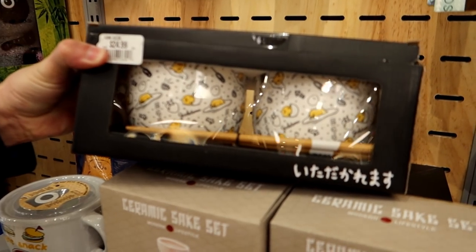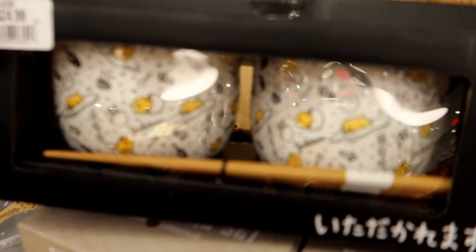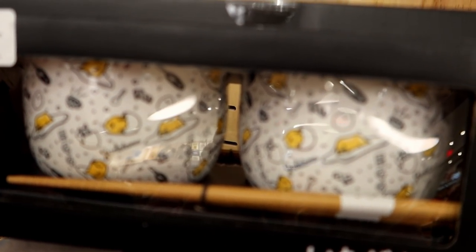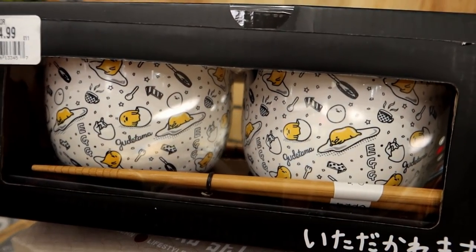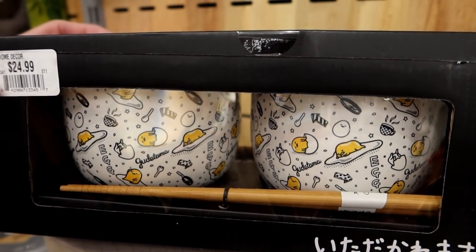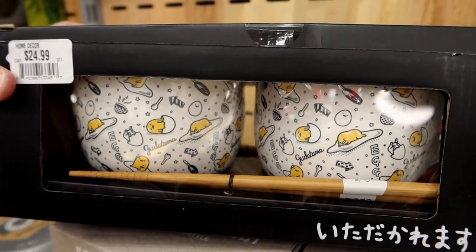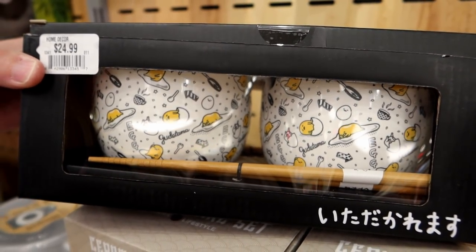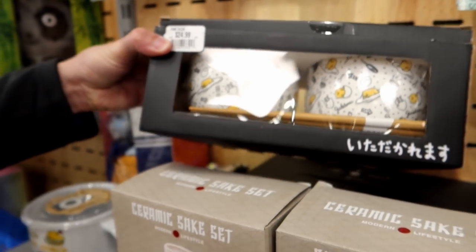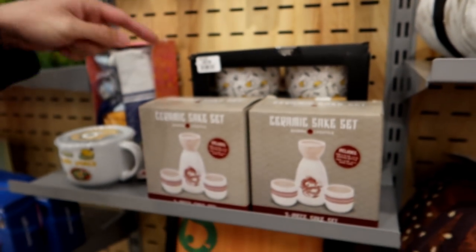Or rice bowl, whatever you want it to be. No way — can you see them in there? Yes, Gudetama little rice bowls — and it has chopsticks! Oh my gosh, that is so neat. I mean, you are getting me something so do I have to get you something? But it's $24.99 — I'm giving you a three dollar item. I know, but I know you like Gudetama and we've never seen that before.